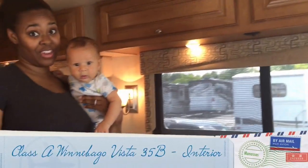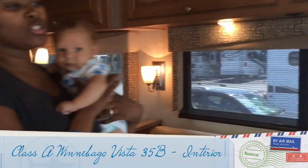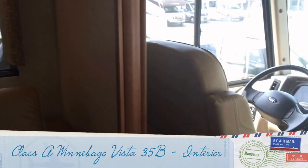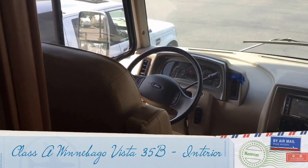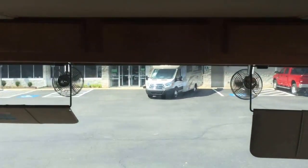Welcome to the inside of the RV. This is the galley and living area. You have your driver and passenger seats over there, which I'll get into the details of in a minute. Right now I want to show you the sofa where we spend time lounging, and the galley where we eat and prepare meals.